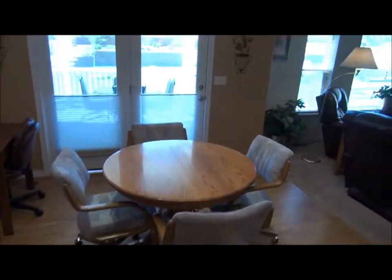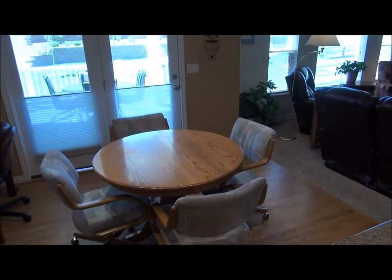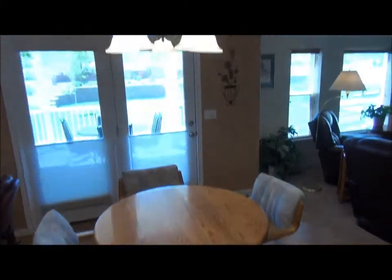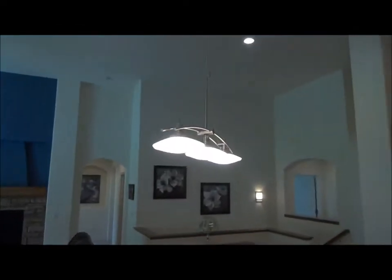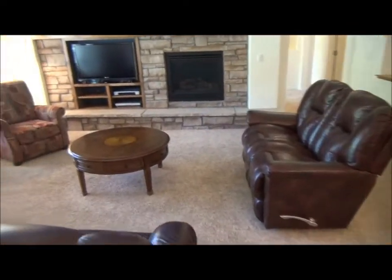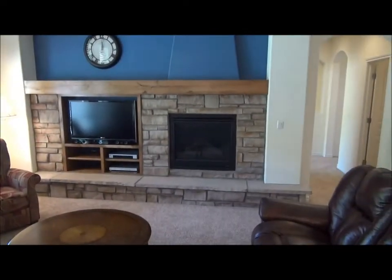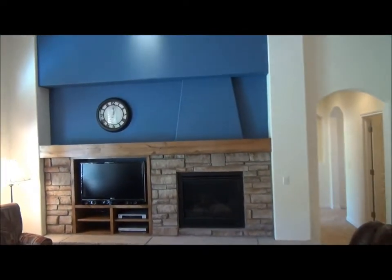Here's a nice-size eating area next to the kitchen — and remember the dining room we came through, but this is the eating area for the kitchen. Notice the high-end lighting fixtures, plus can lighting in the ceiling. Here's the family room with a TV nook and gas fireplace. Nice blue accent wall.